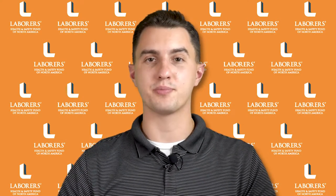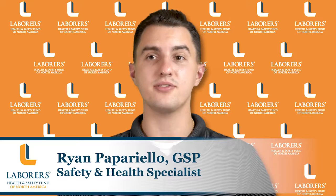Hello from the Laborers Health and Safety Fund of North America. I'm Ryan Paparello, safety and health specialist here at the fund. Today I want to discuss heat illness and how to protect yourself when working in the heat.